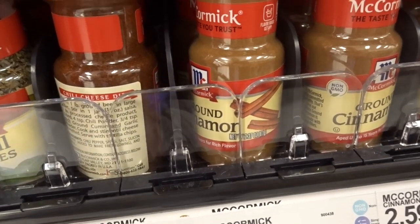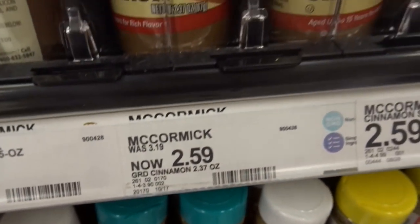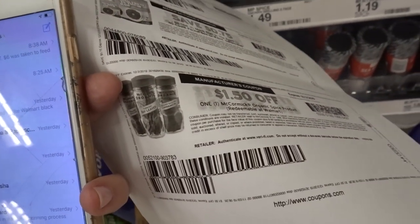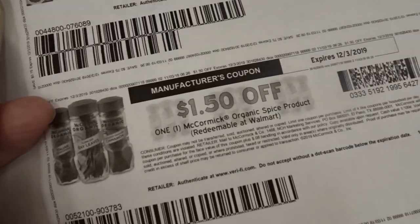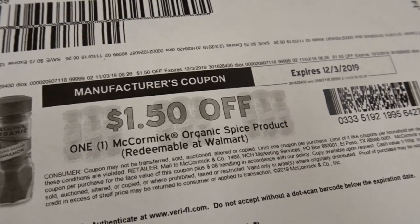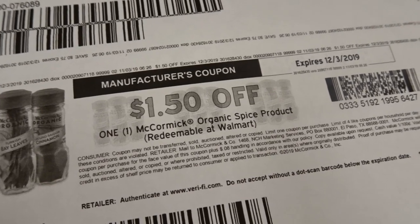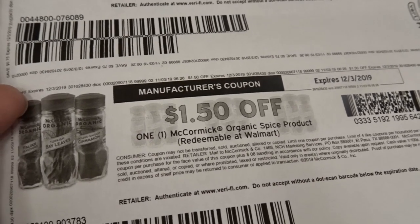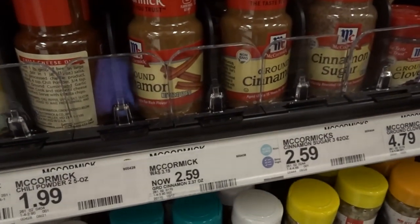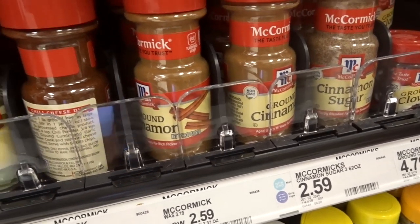We have a really good deal on McCormick seasoning here at Target. The ground cinnamon is priced for $2.59. There is a printable $1.50 off one coupon on coupons.com. Don't get confused — just because it says redeemable at Walmart doesn't mean you can't use it at Target. Walmart just puts their name on coupons so you think you should shop there instead.